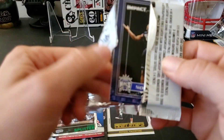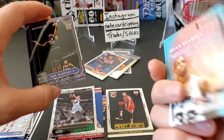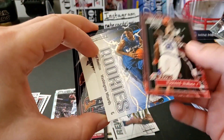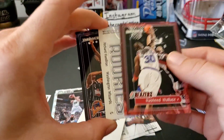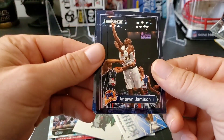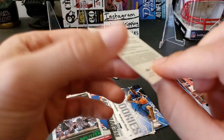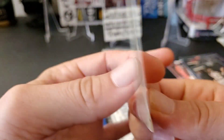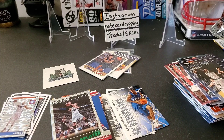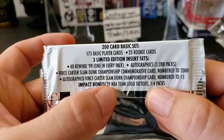Last pack — Skybox Premier Edition Impact from 2000. We have a Rewind 99 insert with Sean Elliott, Nick Anderson, Jerome Williams, Rasheed Wallace, a sticker — actually it's a tattoo — Richard Hamilton rookie, Antoine Jamison, Tim Thomas, Mario Elie, Kevin Garnett, and Bobby Jackson. They had an old school tattoo in there — you can tat yourself up. Team logo tattoo, one in four packs — the stuff they used to put in these packs is so funny.